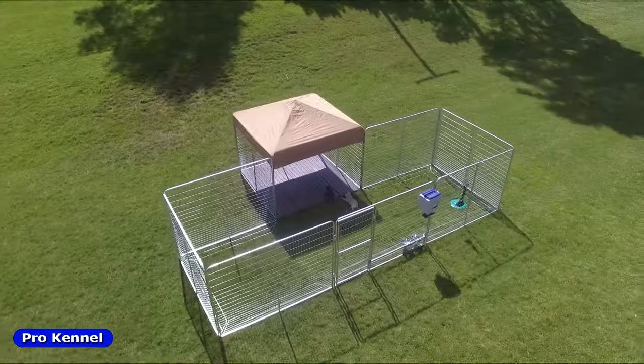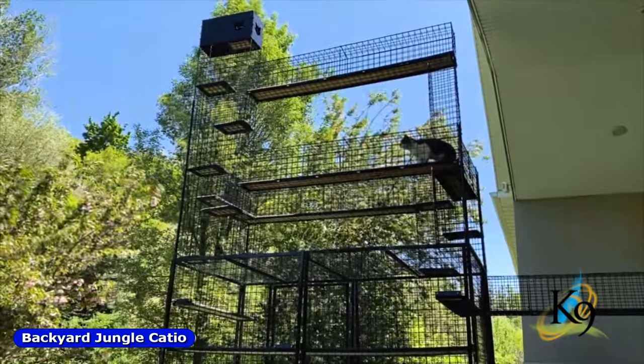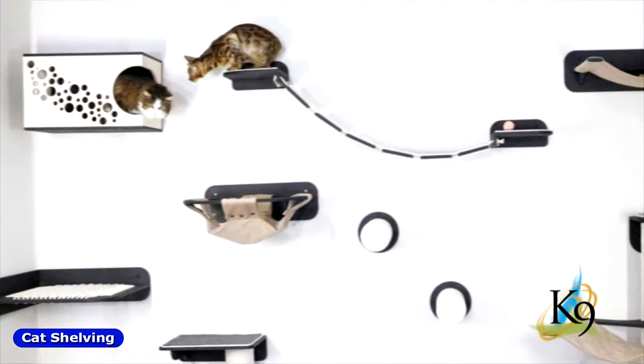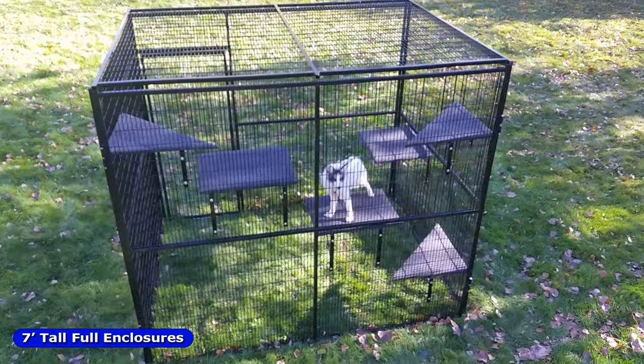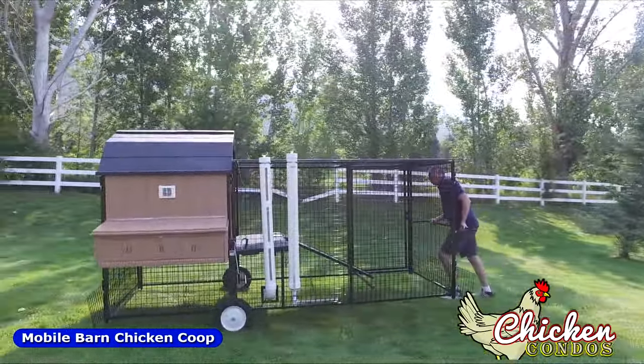Not only do we offer a vast selection of unique dog enclosures, but we also offer amazing cat containment options such as catios, cat stacks, and cat shelving. Furthermore, we provide full enclosures and exotic cages for foxes, monkeys, rabbits, and other wild animals. You can even check out our chicken coops at chickencondos.com.